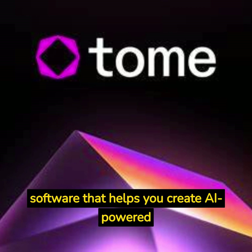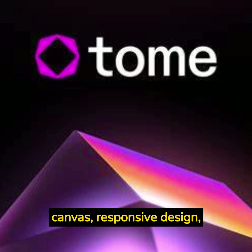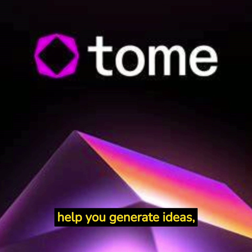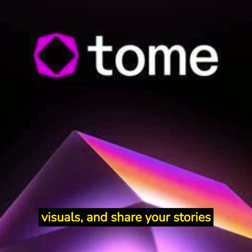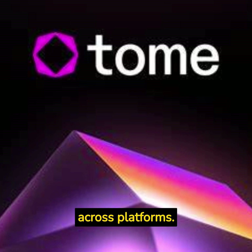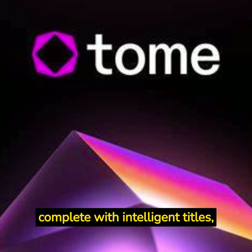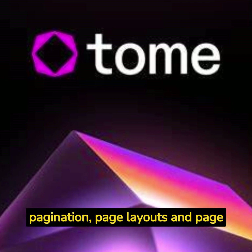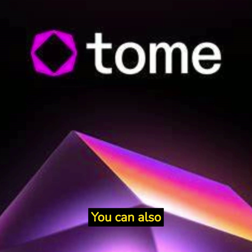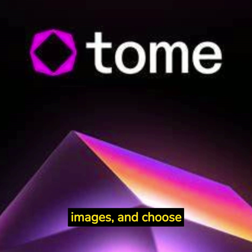Tome.app is a software that helps you create AI-powered stories and presentations using an intuitive canvas, responsive design, and interactive content. Tome.app uses collaborative AI to help you generate ideas, write content, design visuals, and share your stories with others. It is designed to work on any device and sync across platforms. Tome.app uses AI to help you generate entire narratives from scratch, complete with intelligent titles, outlines, pagination, page layouts, and page content. You can input a simple written prompt and instantly generate a full narrative structure. You can also use Tome.app's AI to edit your text and tone, adjust your images, and choose alternate layouts.